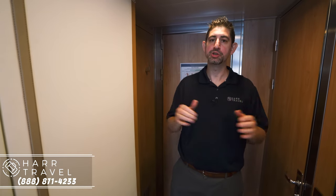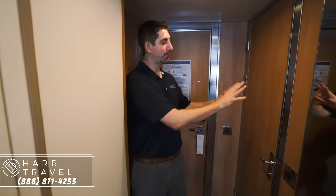Greetings everyone, this is Danny from HardTravel.com. I'm currently on board Ponant's beautiful Le Champlain, one of their Explorer class mega yacht ships. Right now I'm in a deluxe stateroom, which is the entry level stateroom on board. These ships are made for long-term cruising, and even in a room this size it's perfect for an extended cruise.